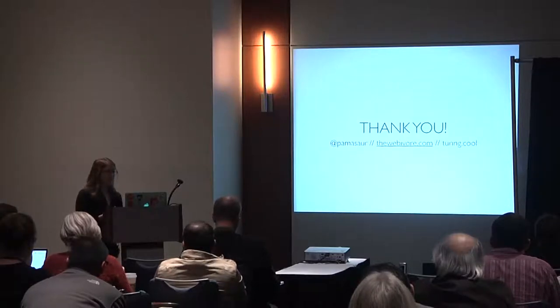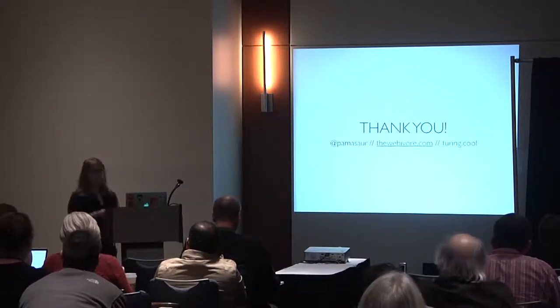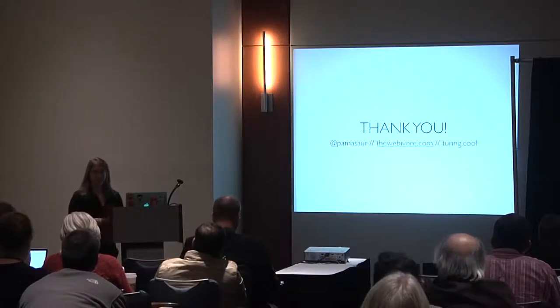And that's what I have for you. You can find me on the internet at Pamasaur, The Webivore, and Turing Incomplete is the podcast. Thanks!